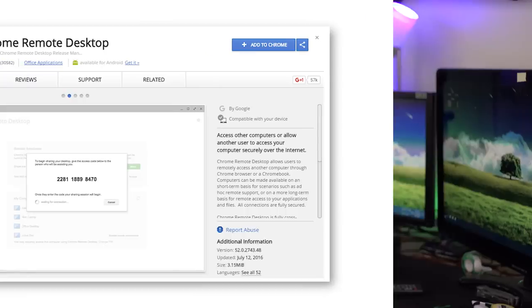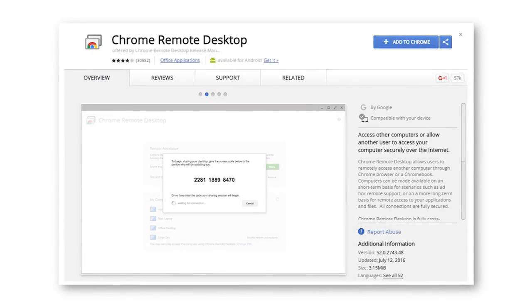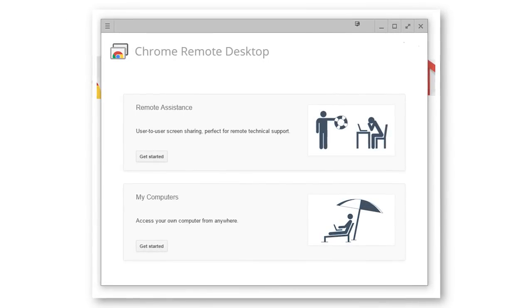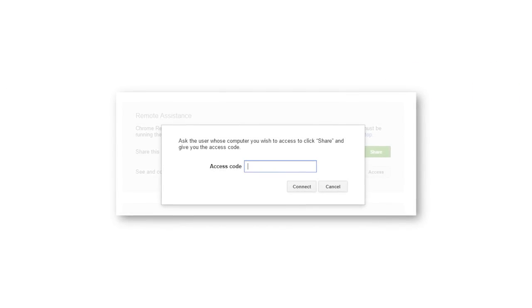Starting off first we have the Chrome Remote Desktop extension. By the name of it you can probably figure out what it's for — it allows you to connect remotely to other computers over the internet securely right through Chrome. This could be useful for a couple of reasons, including accessing your own computer remotely, or if someone needs help with their computer, you can give them support directly.